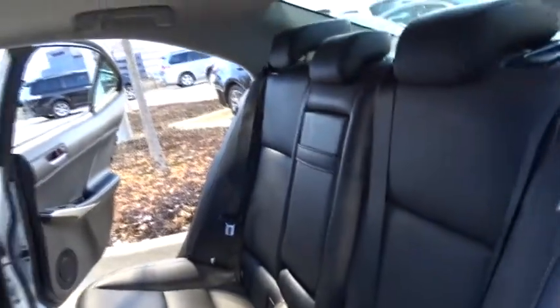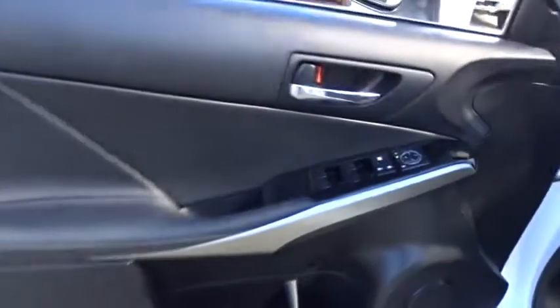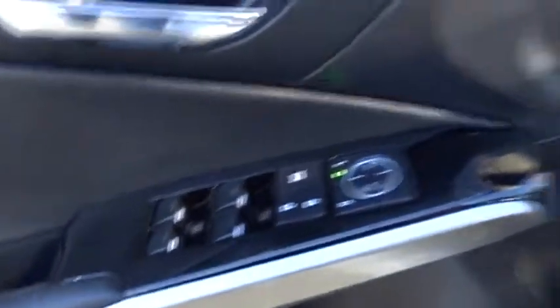Here are some of this vehicle's great options: traction control, power passenger seat, stability control, keyless entry, steering wheel audio controls, all-wheel drive, anti-lock braking system, Bluetooth.